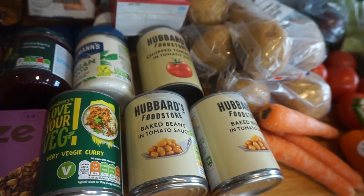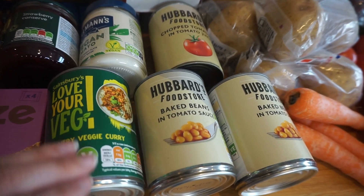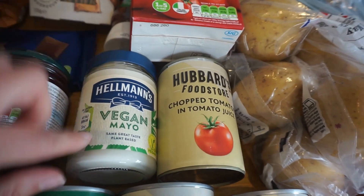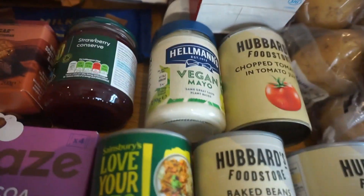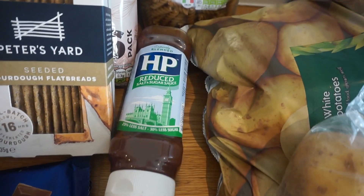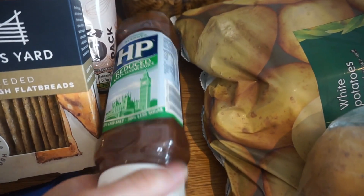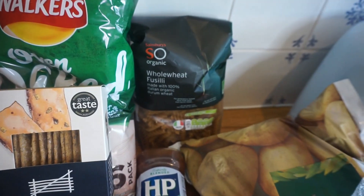For our cupboards, we've got one veggie curry — me and my husband have half a can each on a jacket potato for lunch. We've got two cans of baked beans, one chopped tomatoes, some vegan mayonnaise, and strawberry jam — I've really been enjoying jam on toast in the evening. I've also got one passata and some brown sauce — we always get the reduced salt and sugar version, and it doesn't taste any different. And we've got pasta.